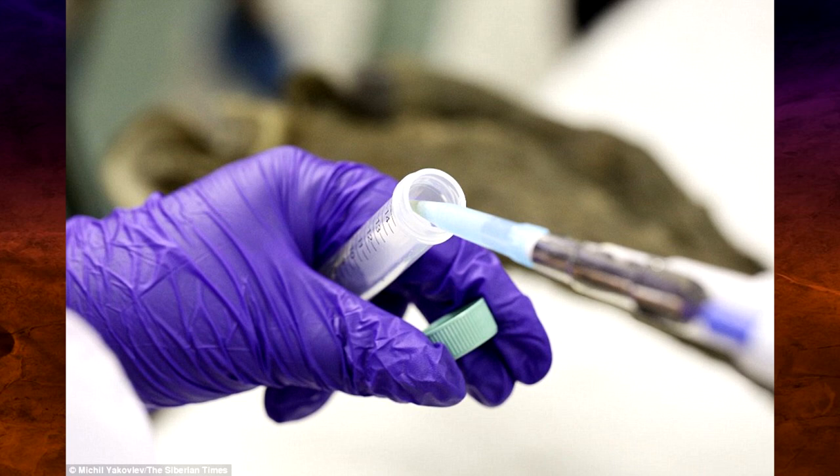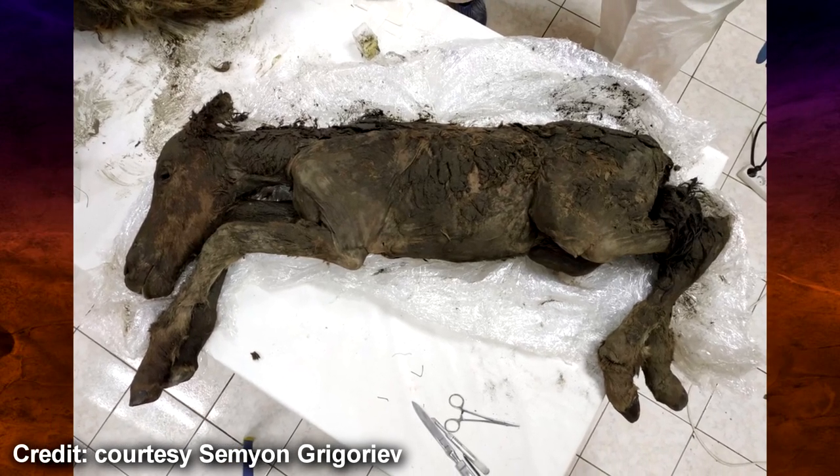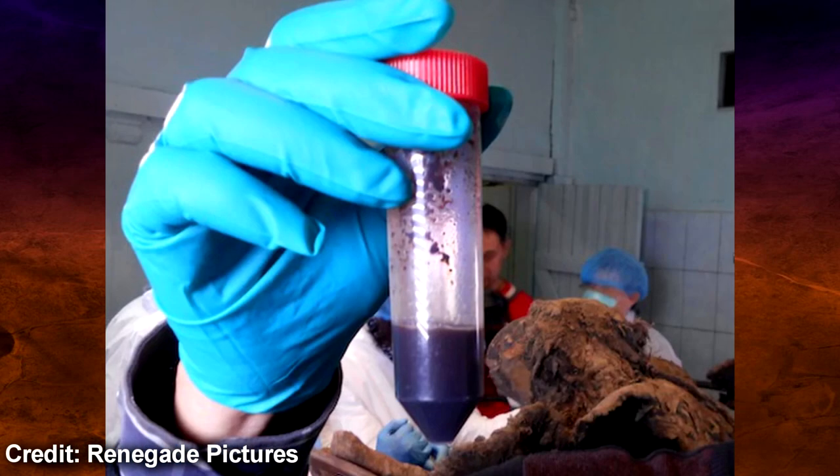It's actually the second defrosted Ice Age animal that turned out to contain liquid blood. Last year, Semyon Grigoryev and his colleagues, who found this foal, also found the first such animal — a 32,200-year-old mammoth carcass. The liquid blood was a surprise because blood usually congeals or turns into powder, as fluids gradually evaporate even in well-preserved carcasses.